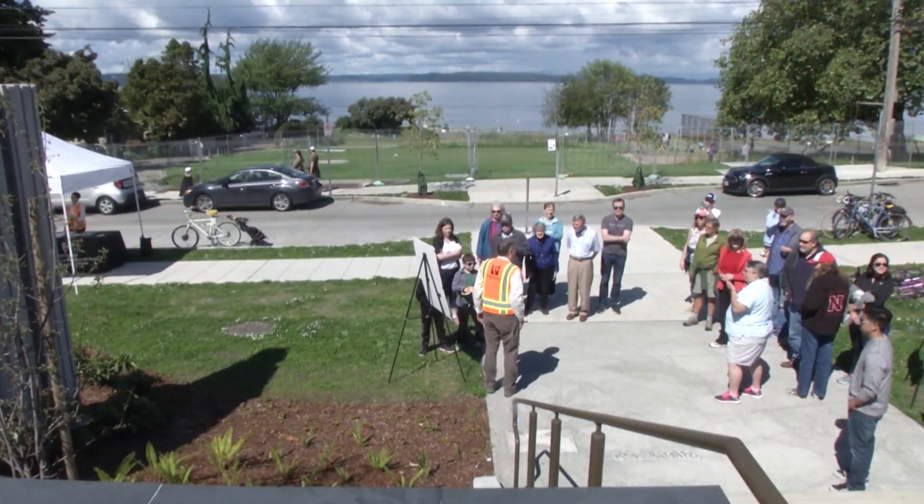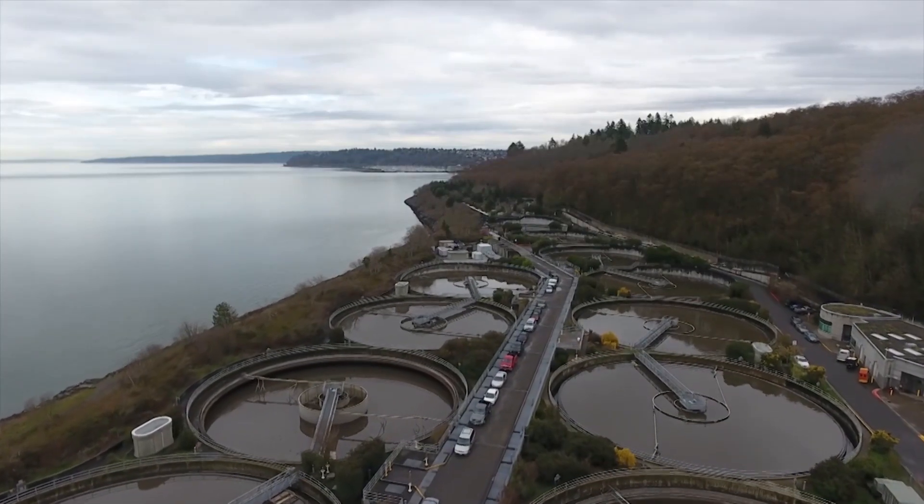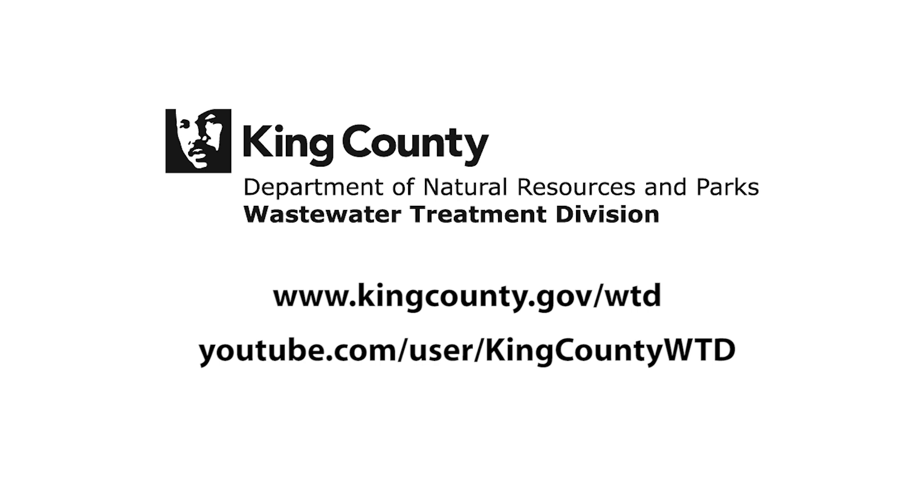At King County, we're serving you, our community, and our environment with award-winning sewer service. Visit our website or our YouTube channel to see other ways we keep our regional wastewater system operating to protect our communities and our environment.